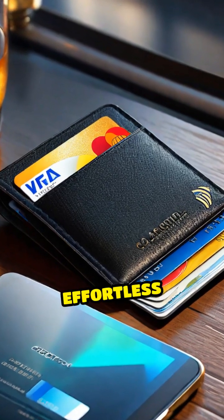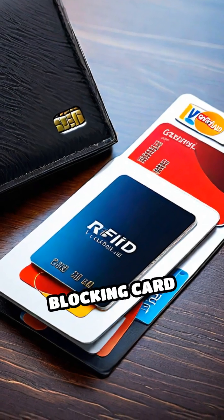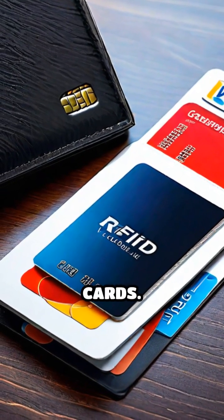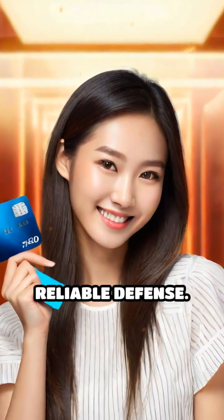Key Benefits: Effortless Protection. Simply place the RFID Blocking Card alongside your contactless cards. No charging or maintenance required, just continuous, reliable defense.